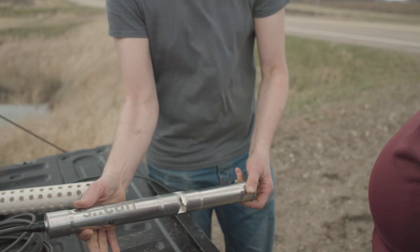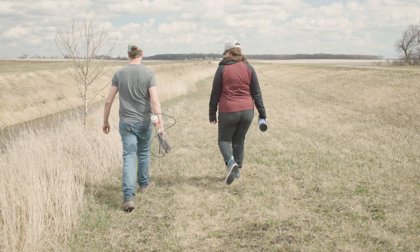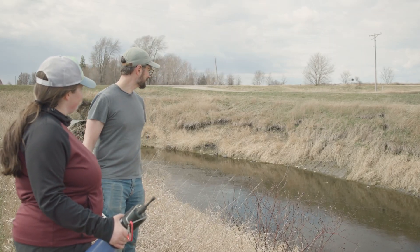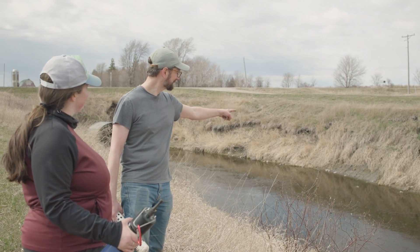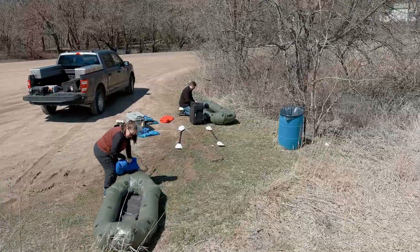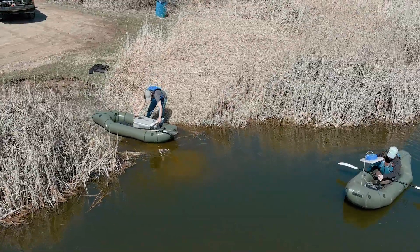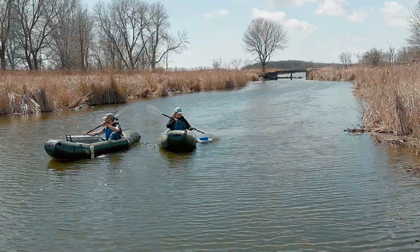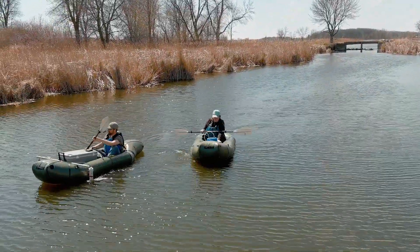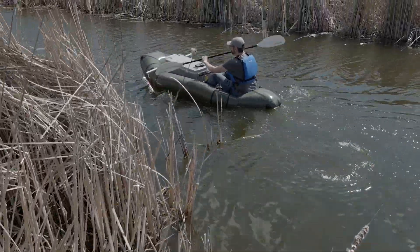The traditional approach for monitoring water quality is to set up equipment at one fixed location and monitor continuously through time at one fixed point in space. What we've done is taken that monitoring platform, and instead of sticking it on the side of a stream bank, we're putting it in a small raft and floating down the stream with a GPS unit attached. That allows us to make spatial maps of water quality in the middle of the stream network to better understand where water quality problems are coming up.